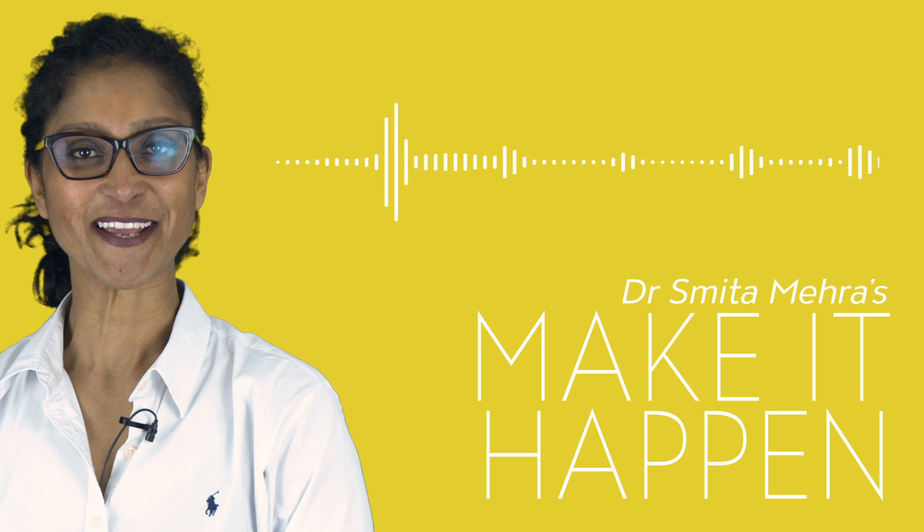Hello there, this is Dr. Smeeta Mera and this is episode four of Make It Happen. Today I'm going to talk a little bit about the difference between self-employed staff and employed staff, and how that can impact you and the way you would need to set up contracts.